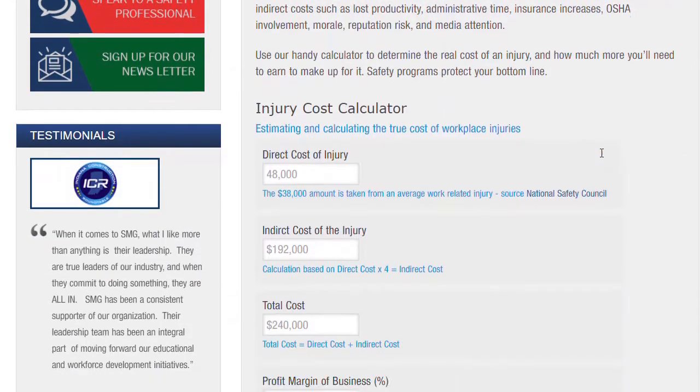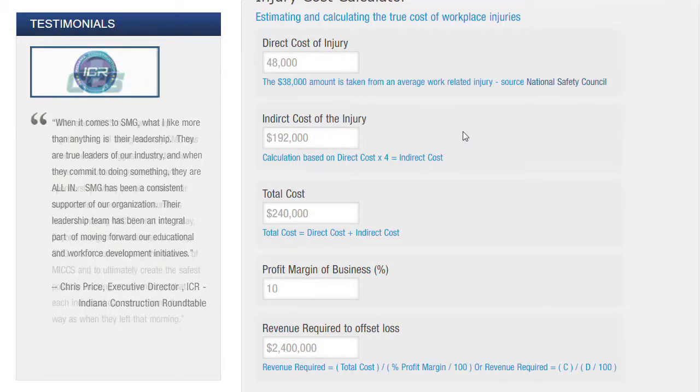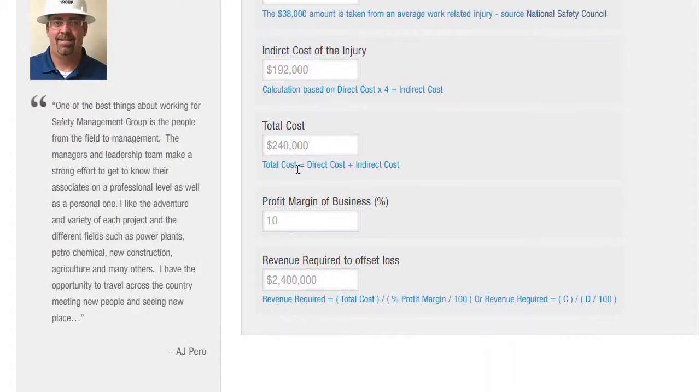In the example they have here, it's a $48,000 direct cost of injury — they say $38,000 is an average work-related injury. When you calculate the indirect costs, the total cost comes out to $240,000.